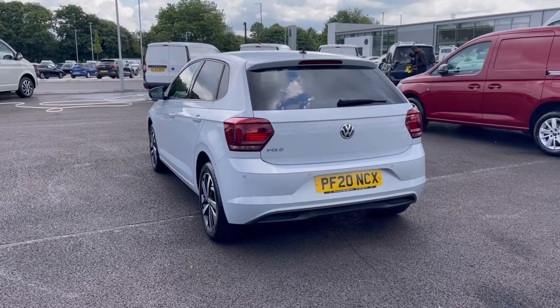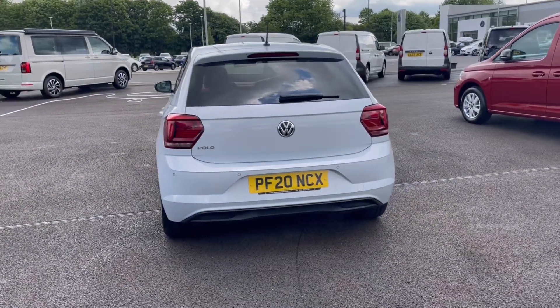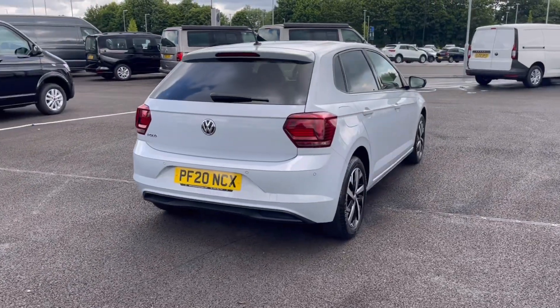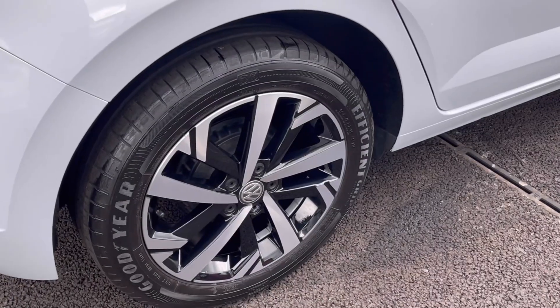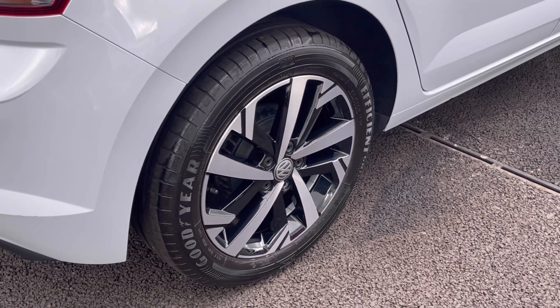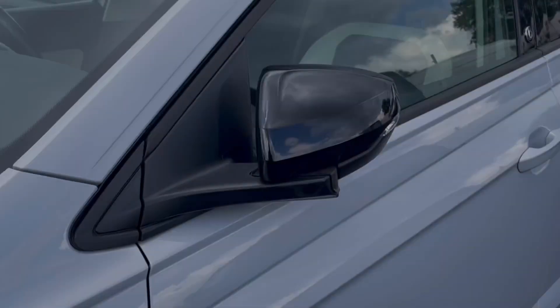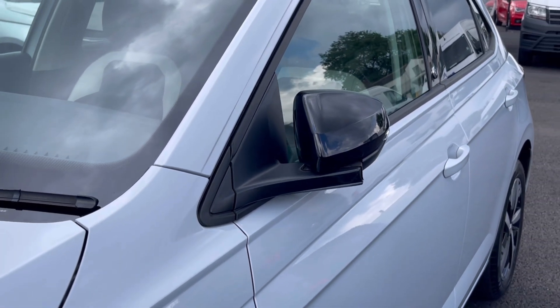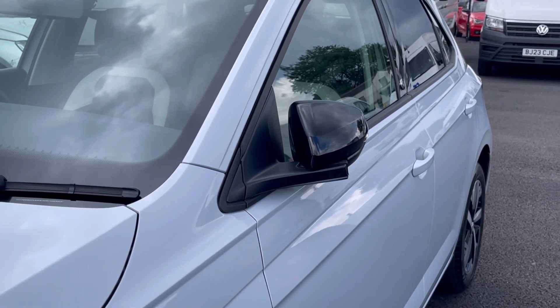It comes finished in the stunning white silver metallic finish, which looks absolutely fantastic with a few double badge detailing in the front and the rear of the vehicle. Here we have our 16-inch tall speed alloy wheels that really do complement the exterior finish very well, while offering a very stylish look to the car. The wing mirrors manually fold in to provide extra safety to the vehicle, minimising the risk of damage.